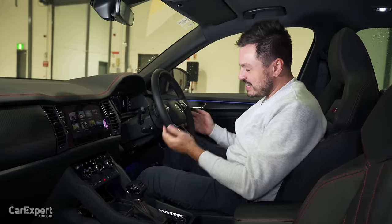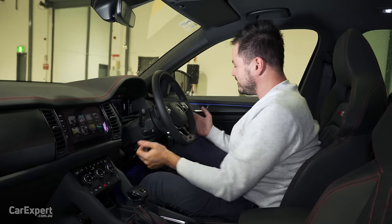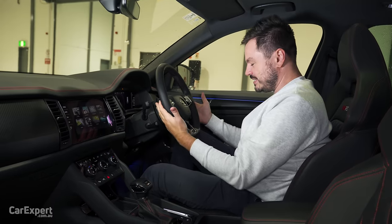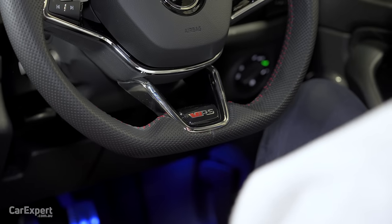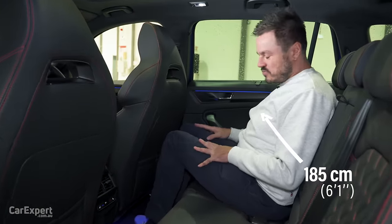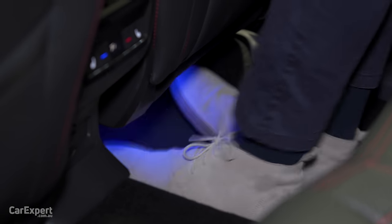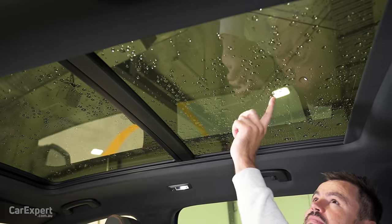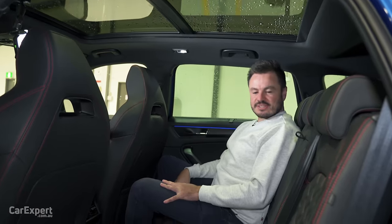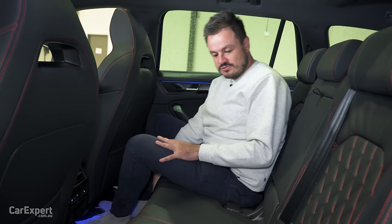On the steering front, this has both tilt and reach adjustment — it's entirely manual. The steering wheel sits bulky in the hands, you've got easy access to the paddle shifters and a bit of a flat bottom as well. All of the controls are easy to reach while driving. Second row of the Kodiak — knee room's actually not bad, toe room is excellent, and headroom is pretty good despite this giant panoramic roof. It's actually not a bad place to be seated. You can adjust the seats forwards and backwards, and also adjust the backrest.